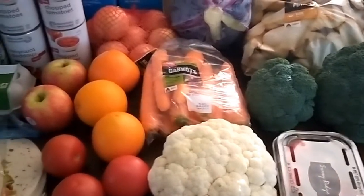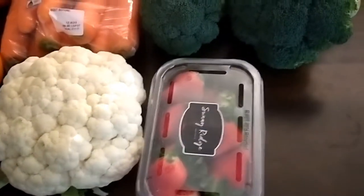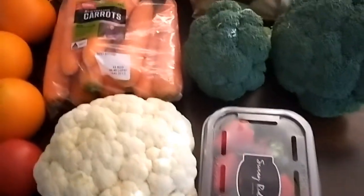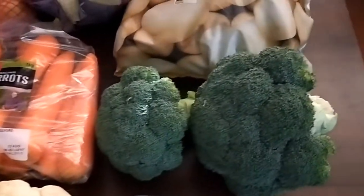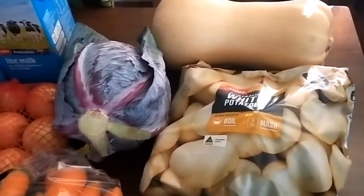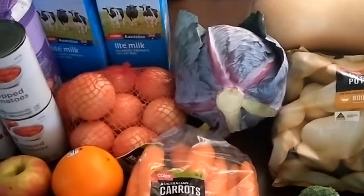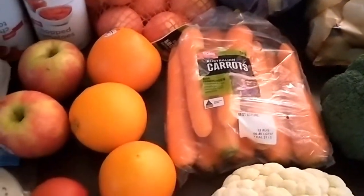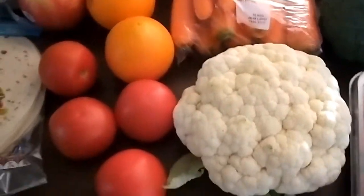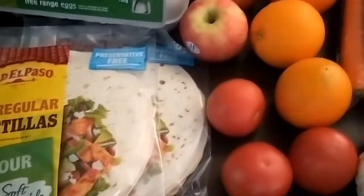I did get a bit of fruit and vegetables — not much, but some good specials. So we have some strawberries, a whole cauliflower, carrots, broccoli, potatoes, a whole butternut pumpkin squash, a whole red cabbage, onions, oranges and apples for school lunches, tomatoes, and tortillas which were on special.